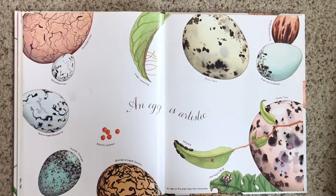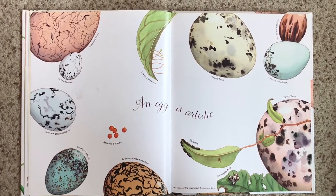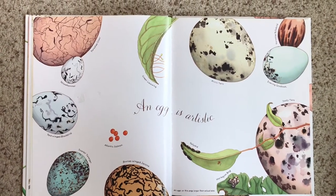An egg is artistic. These eggs aren't the size they would be in real life, but they made them big so you can see all the beautiful patterns on the different types of eggs. I wonder why they all look so different.